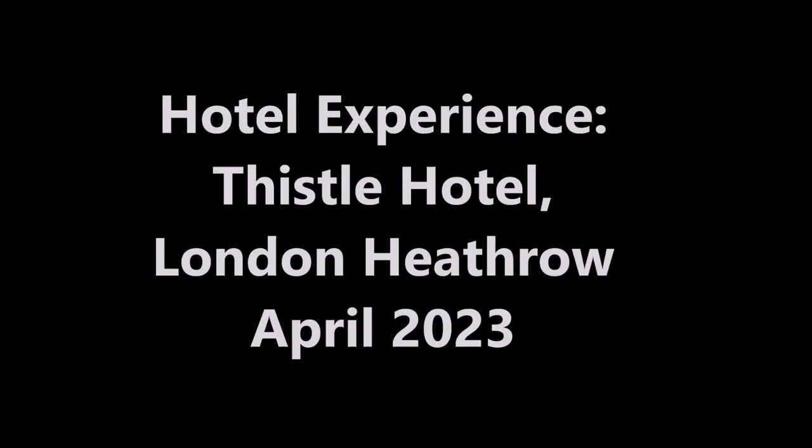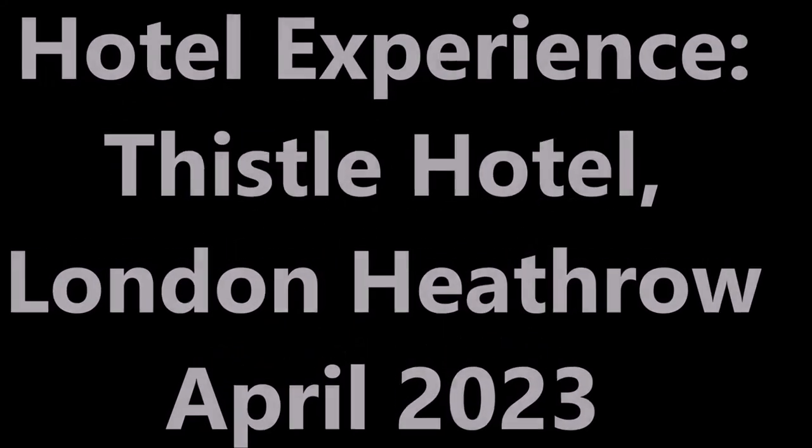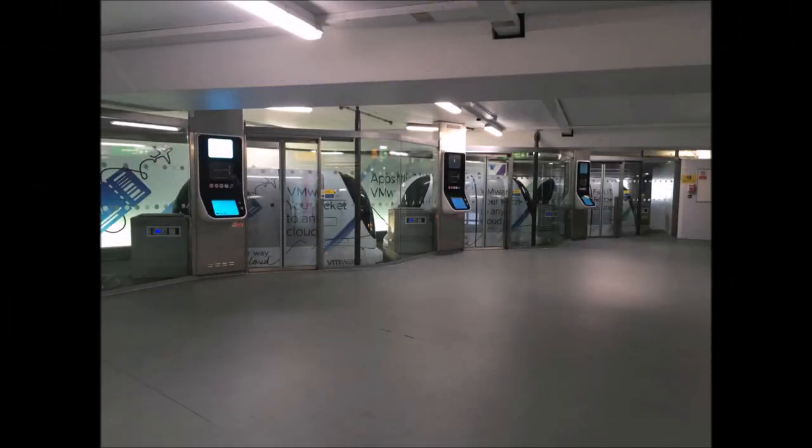Here's one I've been wanting to do for a long time. Welcome to the Thistle Hotel experience at Heathrow Airport. Without further ado,